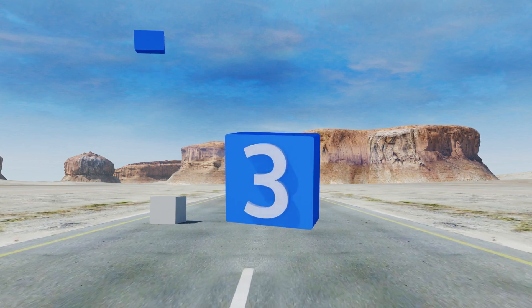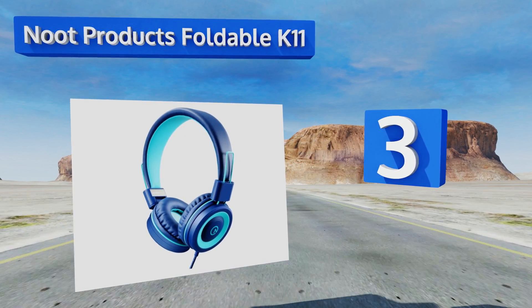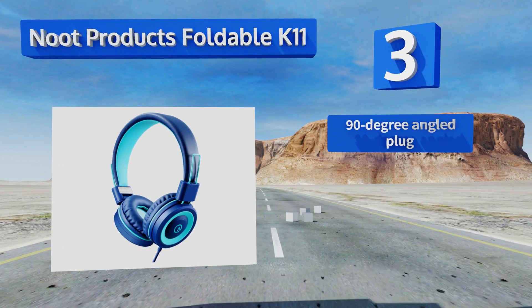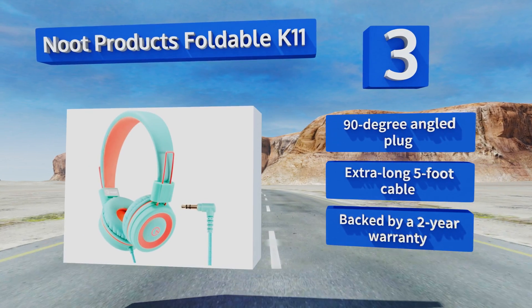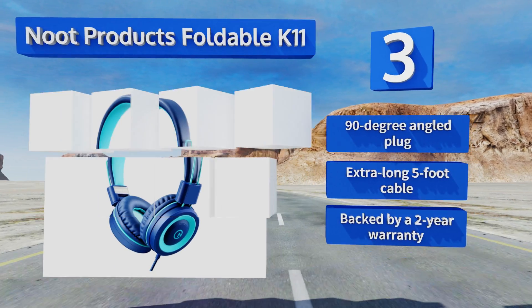Nearing the top of our list at number three, featuring a nylon wrapped cord that's both durable and easy to untangle, the Noot Products Foldable K11 are designed with your child in mind. Note that they're not volume limited, so you should use other safety precautions if you're worried about decibel levels. They include a 90 degree angled plug, an extra long five foot cable, and a two-year warranty.